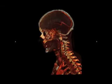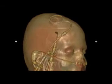Once again, you are looking directly at your client's anatomy compiled from data obtained from CT, MRIs, or PET scans.